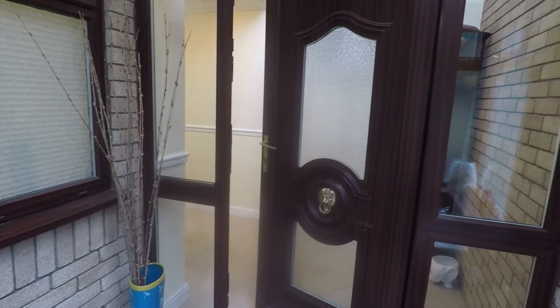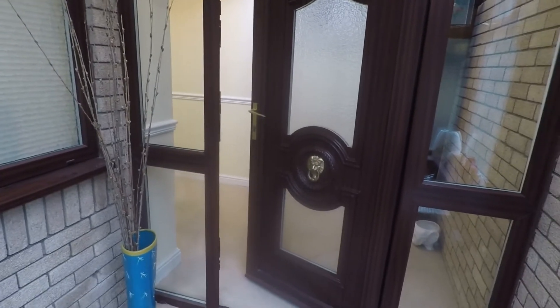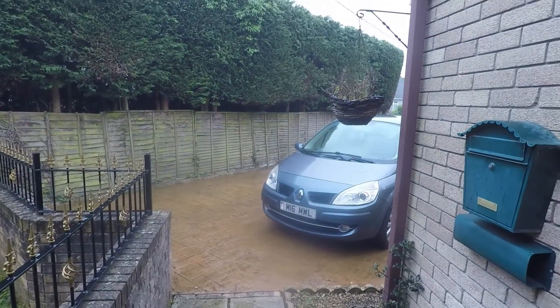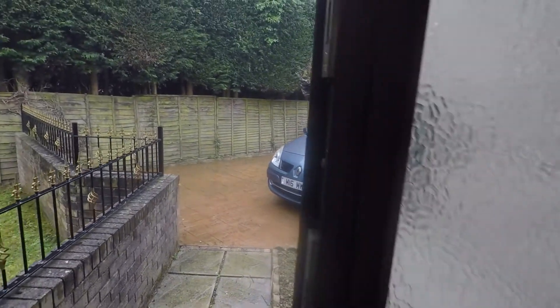Welcome to this video tour of this four bedroom detached property situated in Marshfield in Cardiff. We are just starting inside the front porch today due to the weather, but we'll give you a quick peek outside the front of the property. You have a large driveway providing off-road parking for numerous vehicles and a front lawn, which you'll be able to see in the photos.